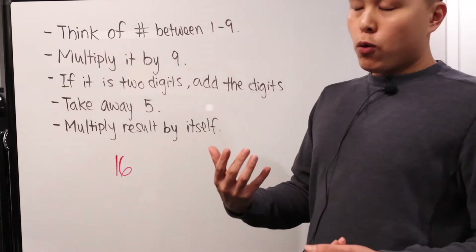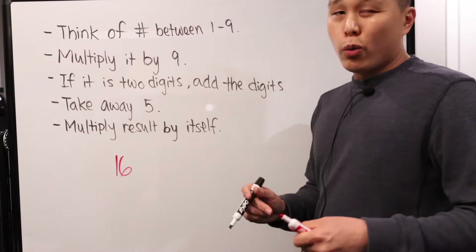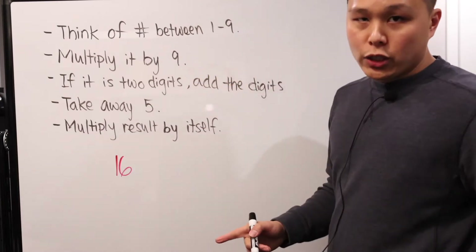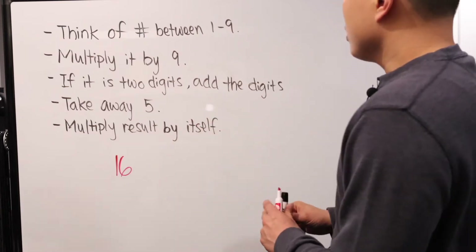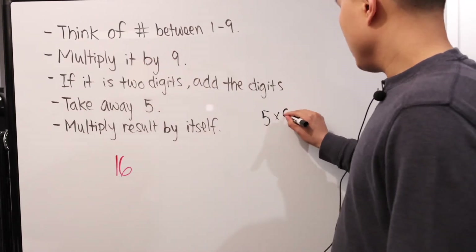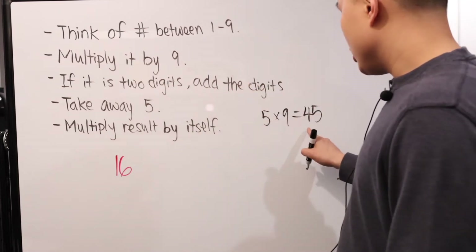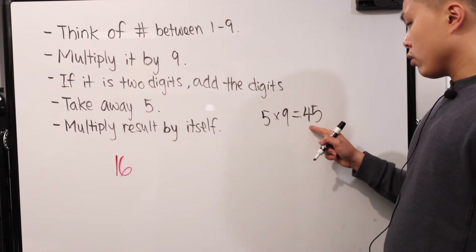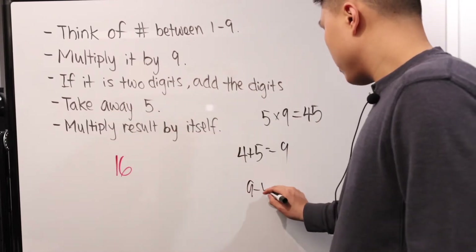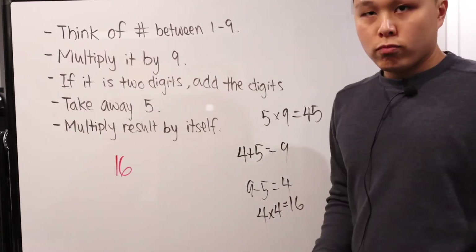Let's actually demonstrate this for basic understanding. Think of a number between one to nine — I'm going to go with somewhat in the middle, so I'll choose five. You can choose any number you want, and feel free to test out all the different variations since there are only nine different problems, one through nine. So, five multiplied by nine gives you 45. That is a two-digit number, so you go through step three: add the digits together. Four plus five gives us nine. Now take away five: nine minus five equals four. Get the result and multiply it by itself — four times four is 16.